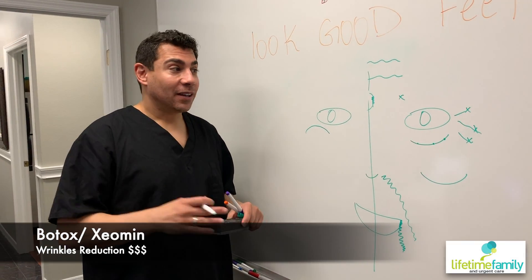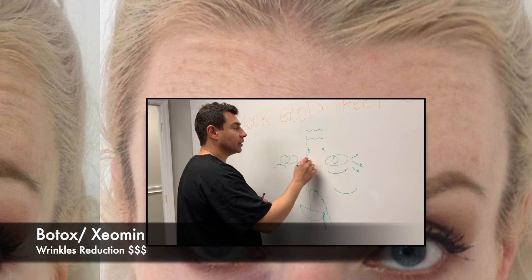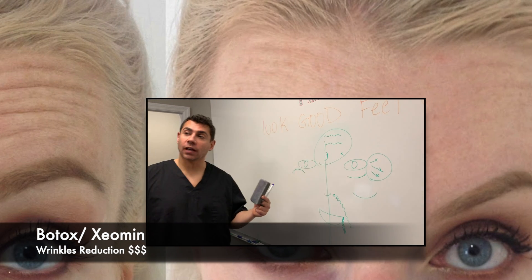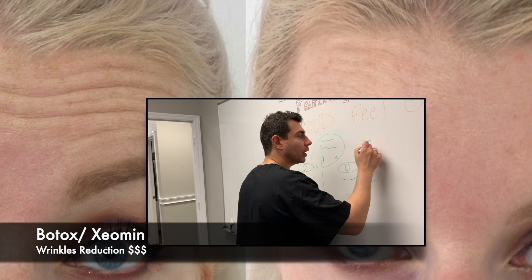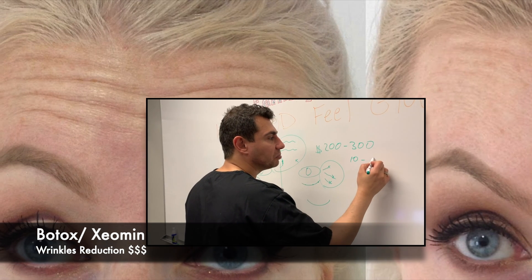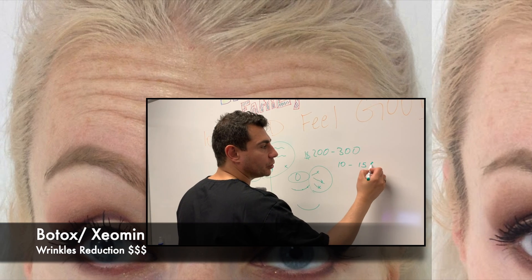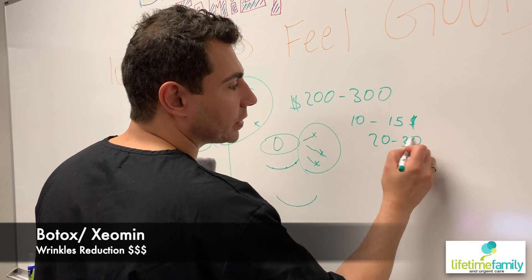The topic I'd like to talk about is cost. Some people ask me, what is the cost of removing this area — where the Xeomin or the Botox goes? I'm going to give you a general range: about $200 to $300. People start from about 10 to 15 units, sometimes at $15 a unit. Typically people get 20 to 30 units in an area.